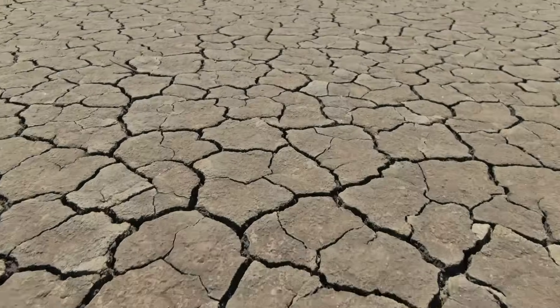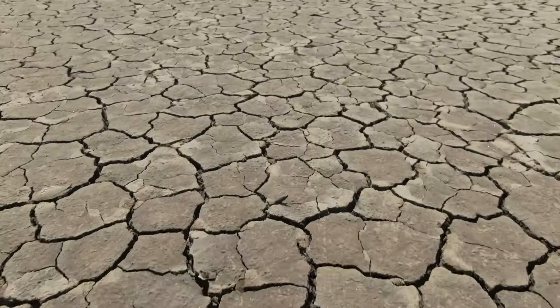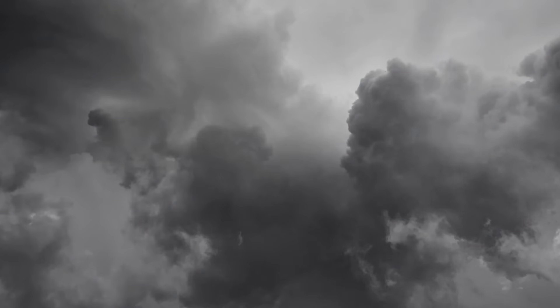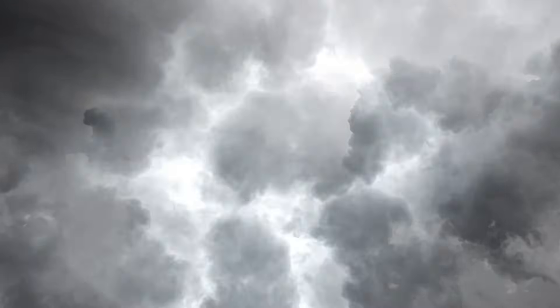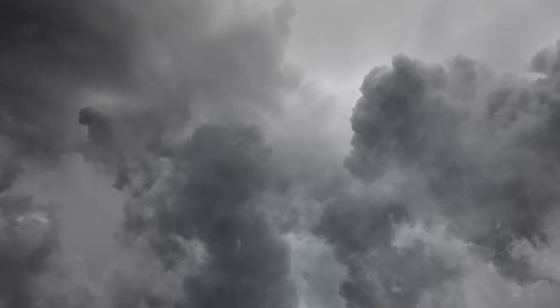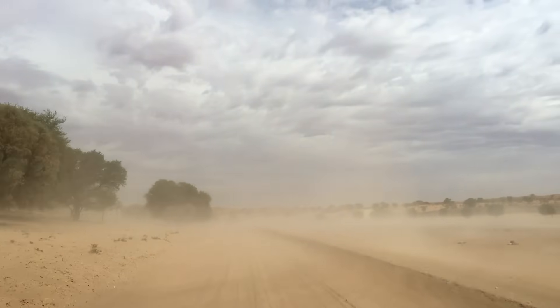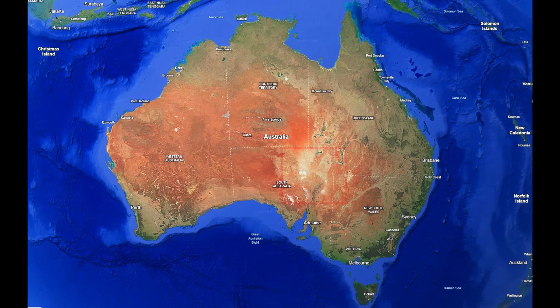Millions of tons of topsoil lay exposed, waiting for the slightest provocation to be lifted into the atmosphere. On 22 September 2009, that provocation arrived in the form of a powerful cold front, colliding with an intense low pressure system over the continent's interior. The winds unleashed by this turbulent weather system surged across the drought-ravaged landscape, particularly the remote regions of far western New South Wales, northeastern South Australia and Queensland's Channel Country.